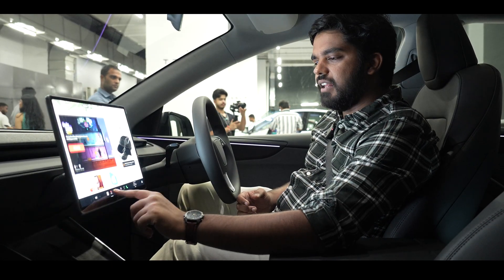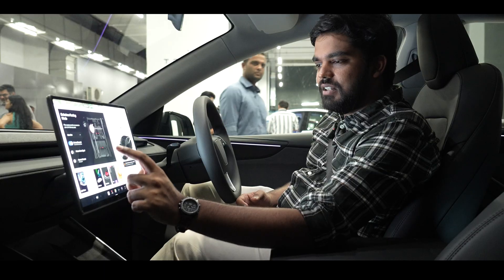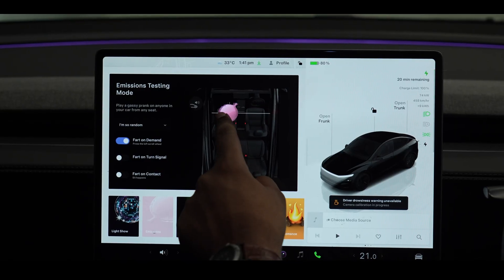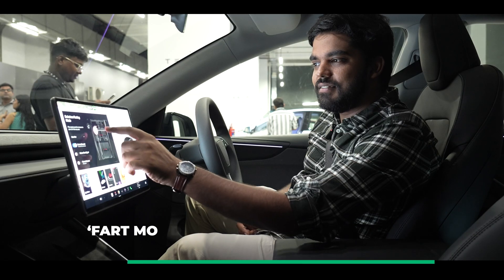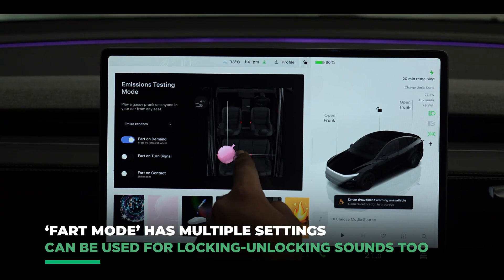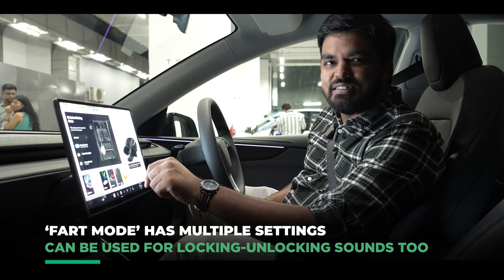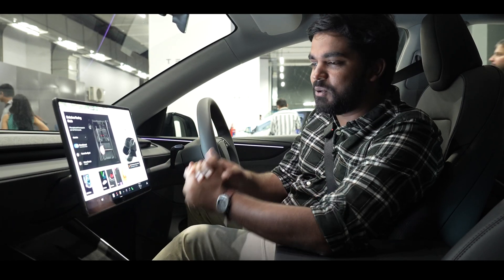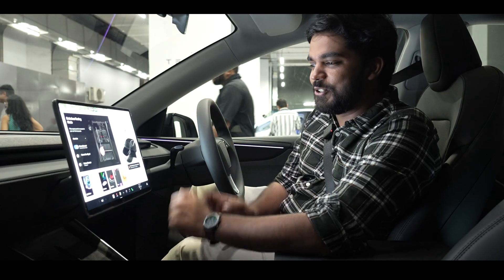Or you can go into the toy box, have a little fun, go into emissions — very aptly named for a fart mode — and you can have fun. Fart on demand: just tap anywhere, and the fart sounds like somebody had a big plate of Chole Bature and cannot control it within themselves.